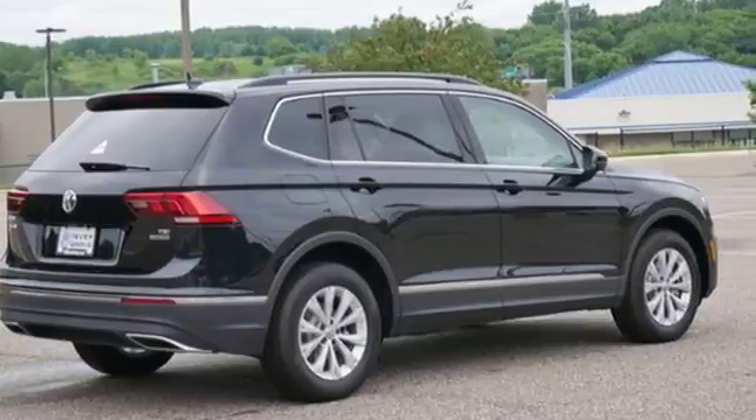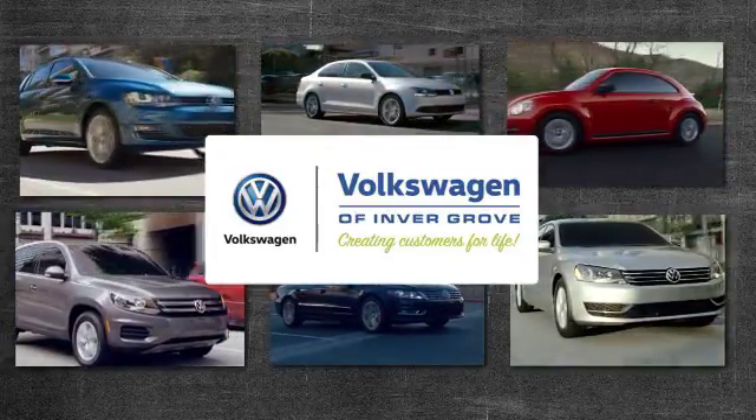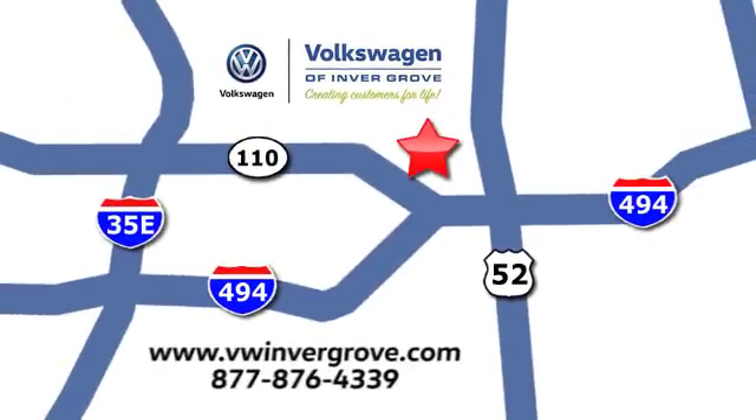The time is now. See it for yourself today. Volkswagen of Invergrove — creating customers for life. We are conveniently located at 1325 50th Street East in Invergrove Heights, Minnesota, near Highway 494 and Roberts Street, across from Best Buy.